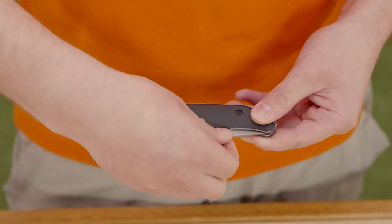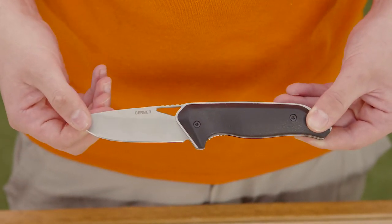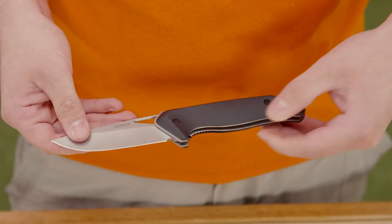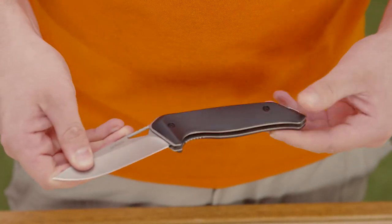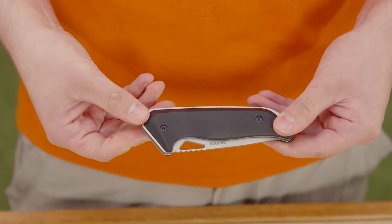Folding knives are where the blade folds back into the handle. Because they're compact, they're good for lightweight cutting where you don't need a lot of strength. For example, cutting fish or vegetables for dinner, or when you need to make a quick incision with the tools you have on hand. When the knife is folded up, the edge is protected from getting blunt or cutting your hands. But when it's unfolded, it may not be as stable.